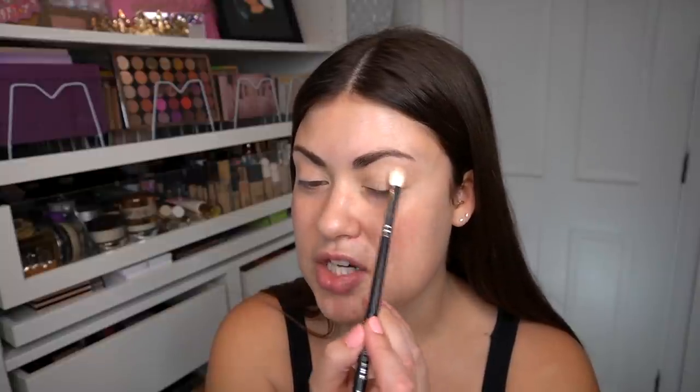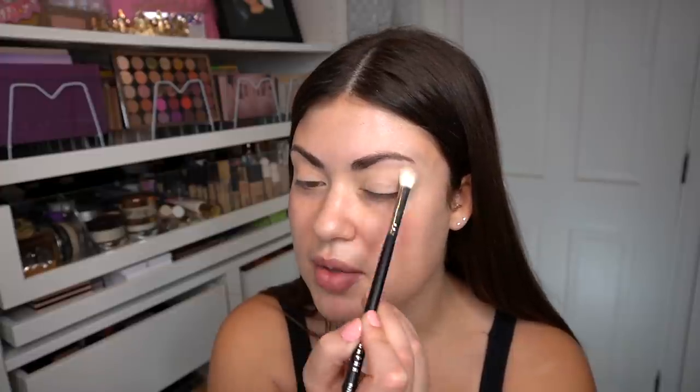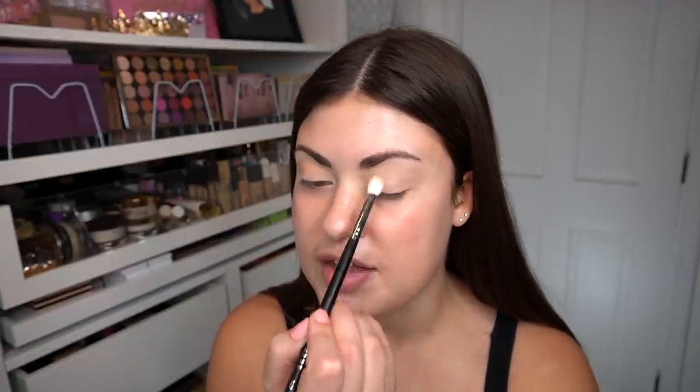I'm just going to blend this around with a random Morphe brush. I'm actually going to be doing my brows close to last today because we have that oil down and it might move around my brow product if I do them before foundation. I'm tempted to go into the really deep shades, but I'm going to try to transition my way there. So we're going into 'Feisty,' which is kind of a taupe-y color, going into the outer corner.